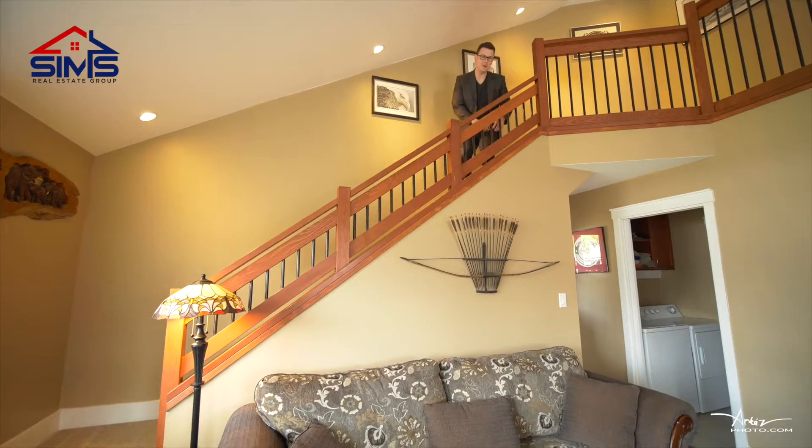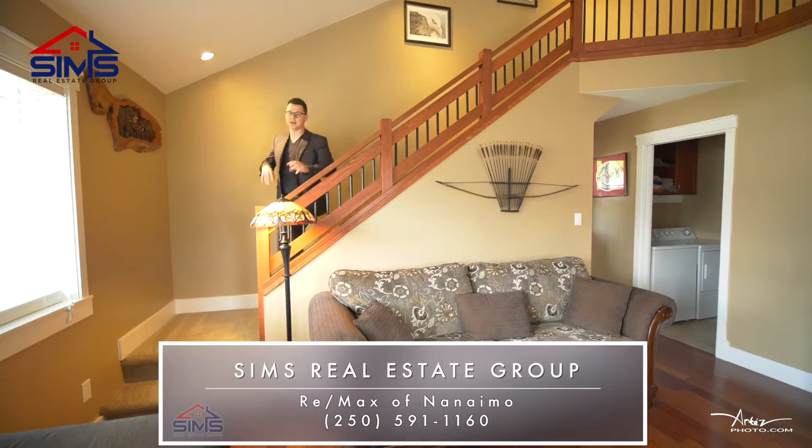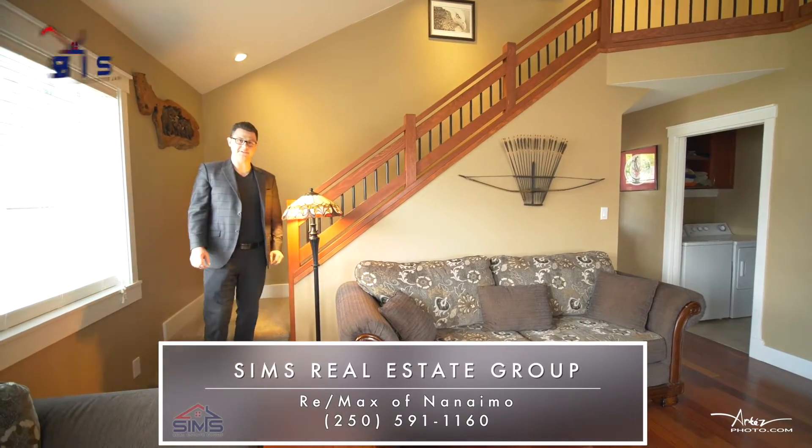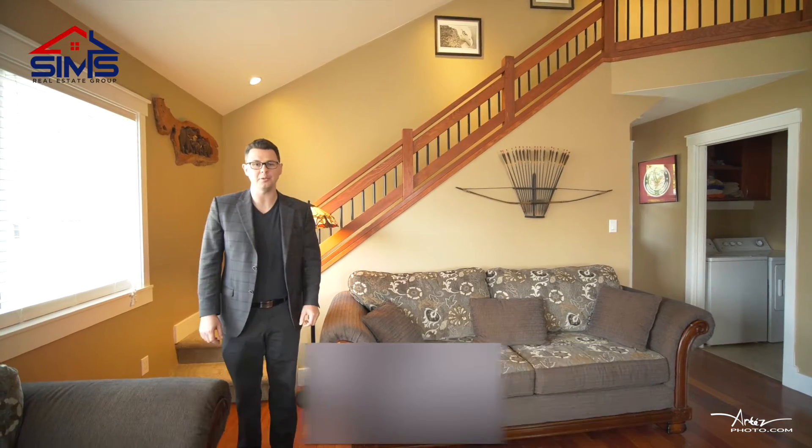I love this house. You definitely want to reach out to your realtor, or better yet contact our amazing world-class client care team so we can show you why Sims Real Estate Group is the leader in Vancouver Island real estate.